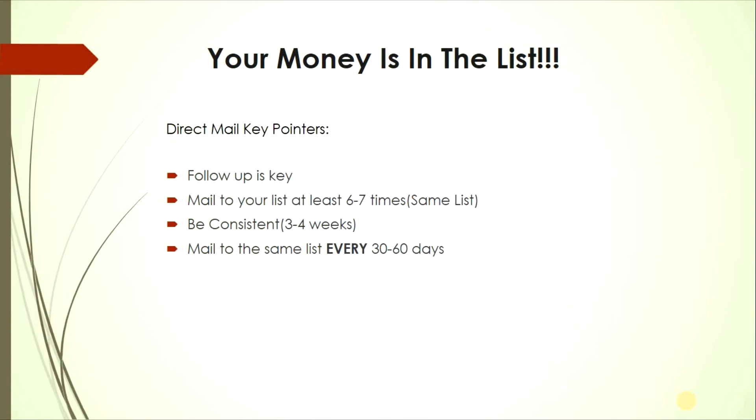Your money is in the list. Key direct mail pointers: follow up is critical — mail to your list at least six to seven times. Don't keep switching lists; mail to the same exact list every 30 to 60 days. Do not go over 60 days between mailings. If you mail one month then wait three to four months, you won't get consistent deals.